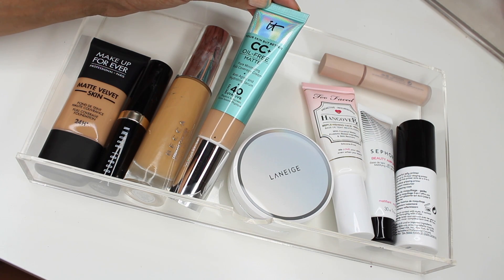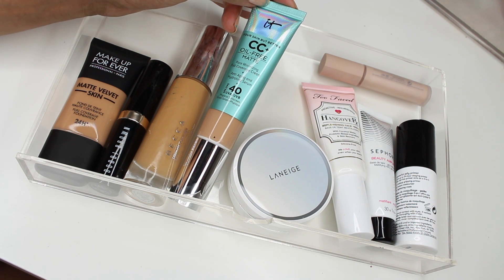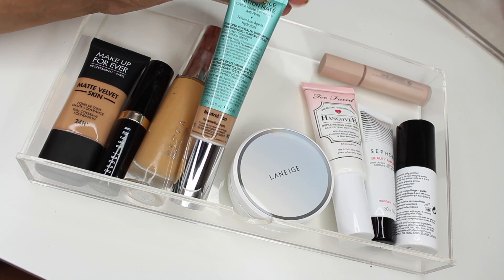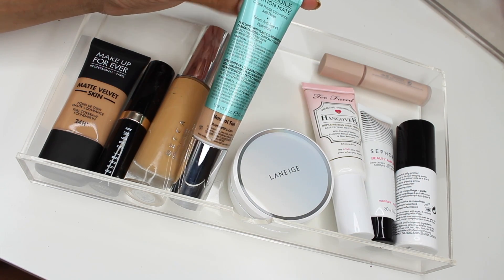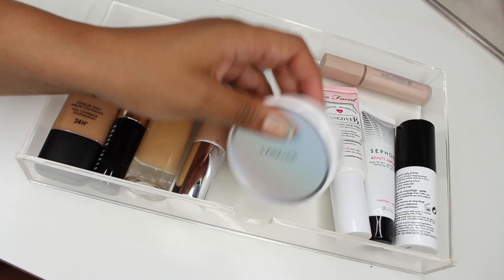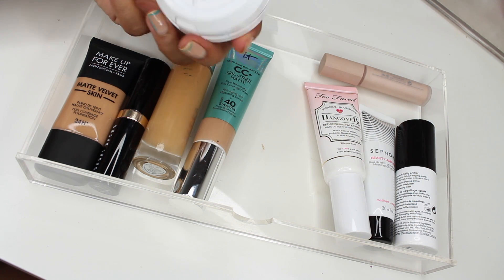Next up we have the IT Cosmetics CC Plus Oil-Free Matte — I feel like this has been a long time in the works and I'm excited to try it. I have the shade Neutral Tan but it might be a little light, so I need to try it out. I haven't tried it yet.